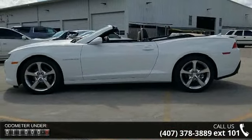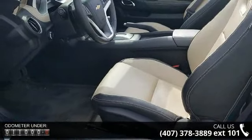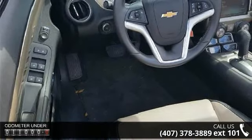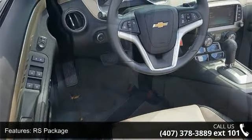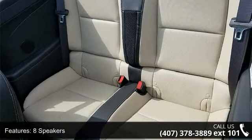Some of the top features included with this vehicle are: RS Package, 8 Speakers, Boston Acoustics Premium 8-Speaker Audio System, Premium Audio System, Chevrolet MyLink, Radio Data System, SiriusXM Satellite Radio, and USB Port Audio System Feature.